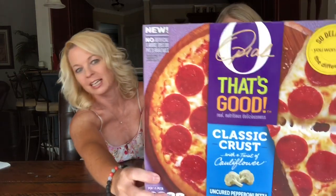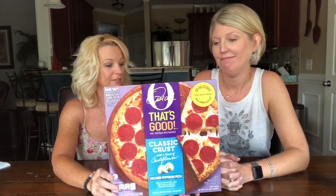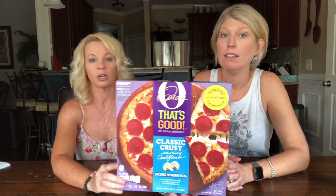Hi, welcome back. I'm Kathy and I'm Robin, and today it's about Oprah pizza day. Oprah has a line of food out now - frozen, nutritious frozen food. I think she partnered with Kraft.